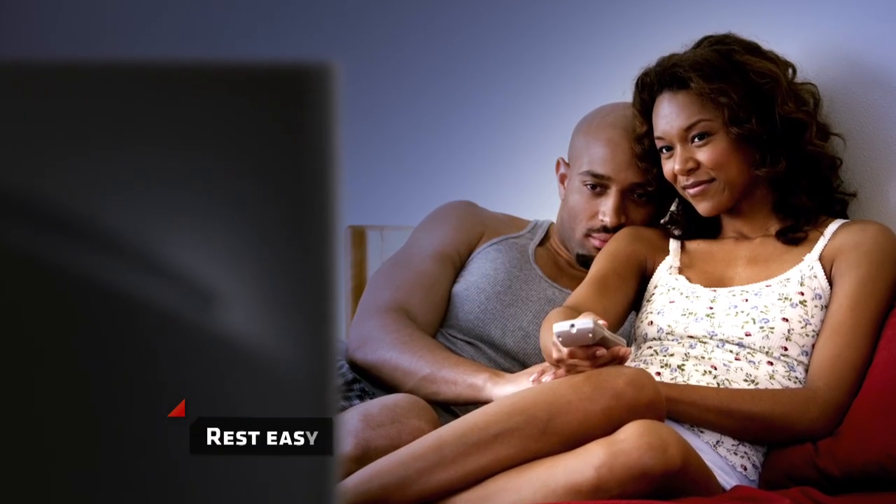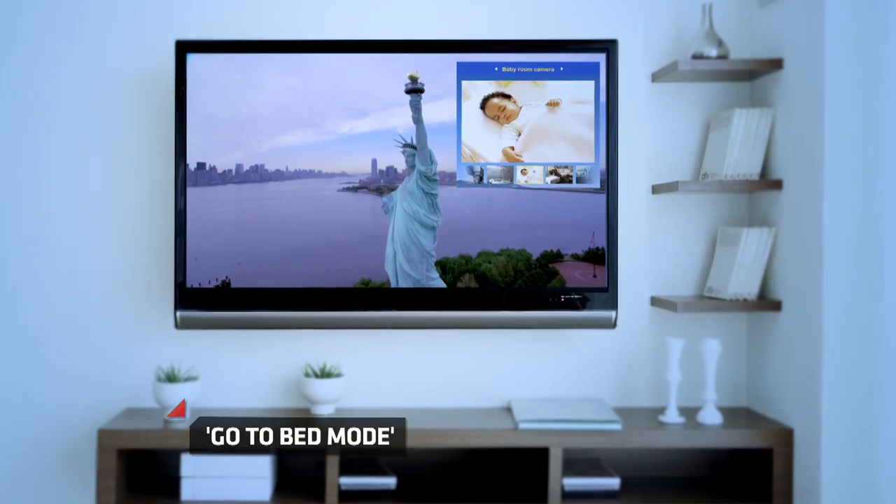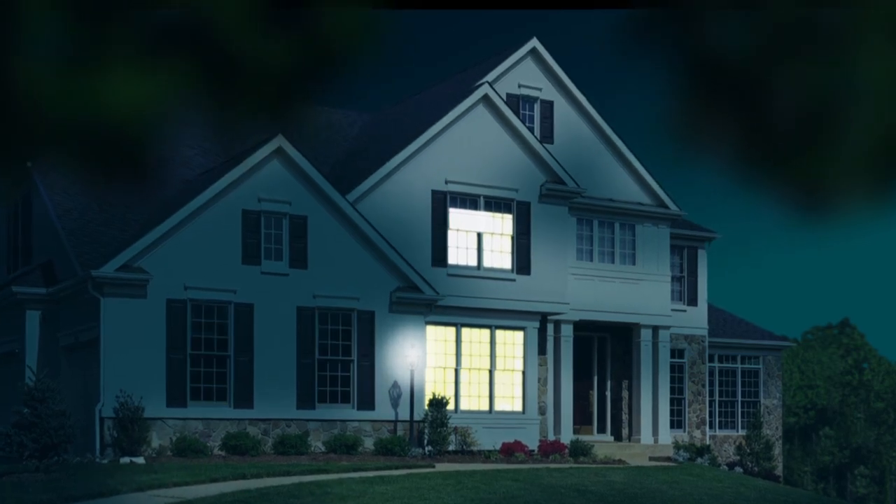Rest easy with 4Home. Go to bed mode makes your nightly shutdown a single touch. Baby's sleeping, alarm is set, lights are out, so you can enjoy a truly great good night.